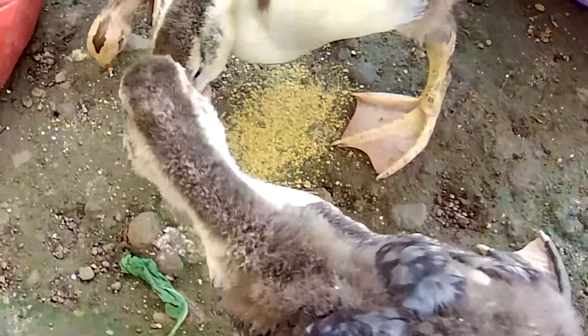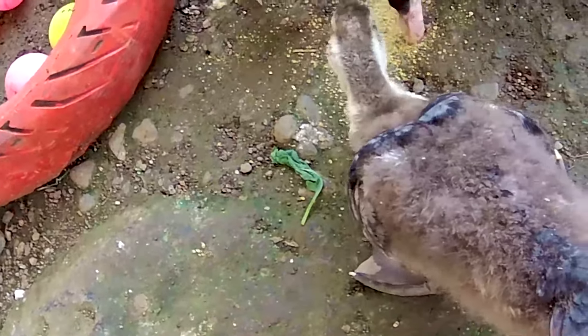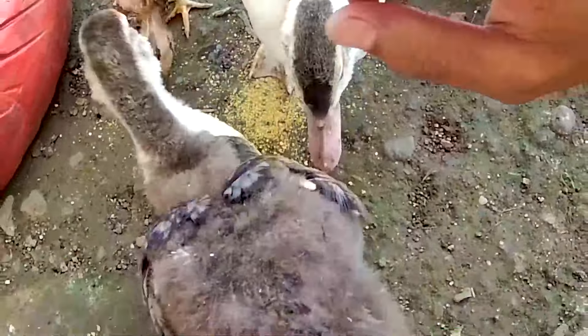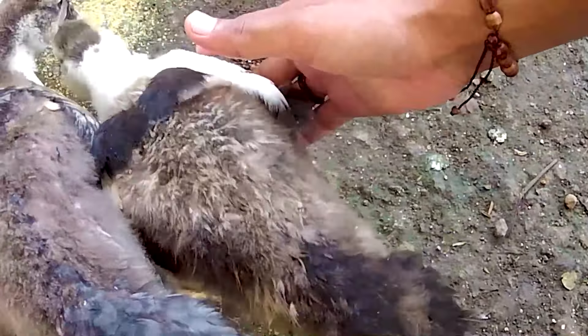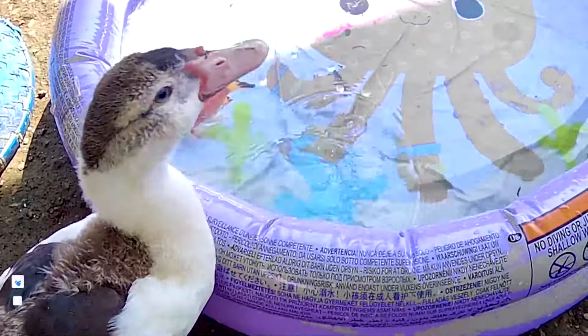Jadi hari ini kita mendapatkan dua ekor itik ya — yang satu berwarna putih, yang satu berwarna hitam. Mantul-mantul, seekor itik yang sama ukurannya, nampaknya dia bersaudara. Cocok sekali ya dua ekor itik ini kita pelihara. Kakak tebak yang berwarna hitam ini adalah jantannya, yang berwarna putih adalah betinanya. Jadi kita dapat satu jodoh seekor itik. Nanti kalau sudah besar dia bisa bertelur, dan telurnya boleh kita makan dan kita jual.